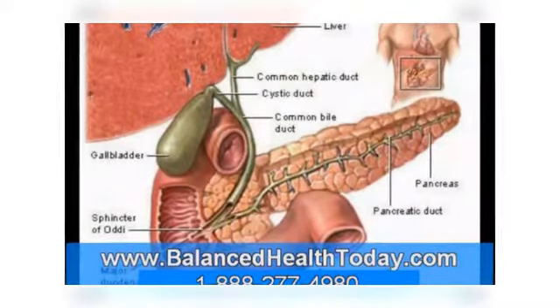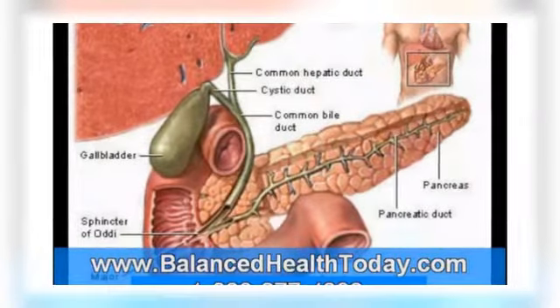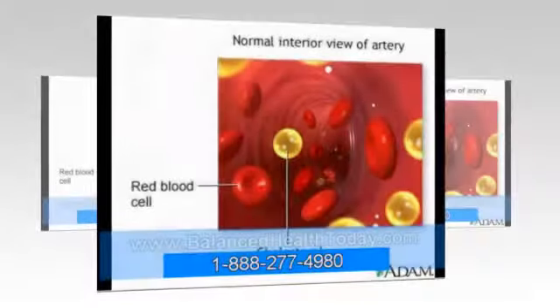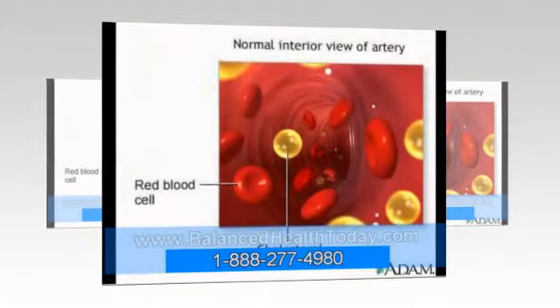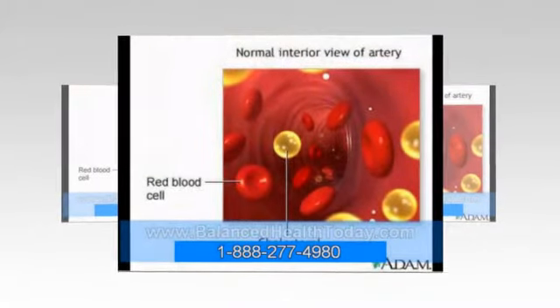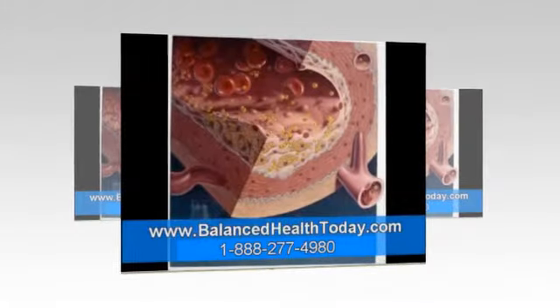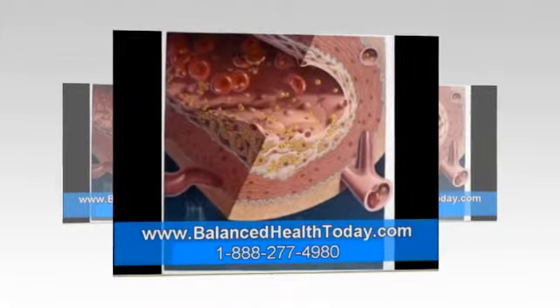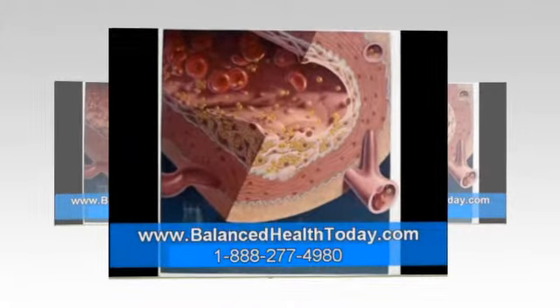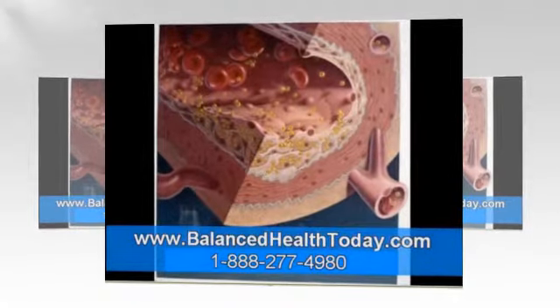Take chlorine, for example. As a disinfectant, chlorine is one of the great public health success stories of the 20th century. When it was first used to purify water in the early 1900s, typhoid fever, cholera and dysentery virtually disappeared from the US. But there is a price to pay for using it. Chlorine is very irritating to the body, so it must be detoxified, and the only way chlorine can be detoxified is with glycine and taurine. Since we are exposed to chlorine compounds with every glass of water we drink and every shower we take, it's easy to see how our glycine and taurine levels are lowered every day.